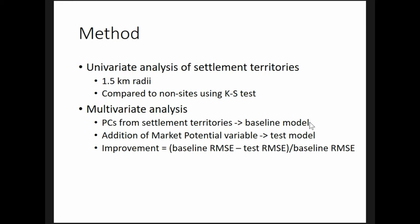The model's accuracy is assessed using the root mean square error. I then calculate a second model using the same principal components with the addition of a market potential variable. If the second model's RMSE is lower than the baseline model, then I conclude that market potential had an important influence on rural settlement patterns. Both the univariate and multivariate analyses are repeated five times with different sets of non-sites to avoid spurious results.